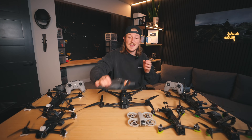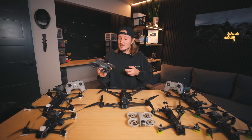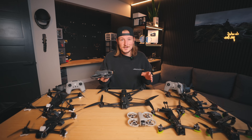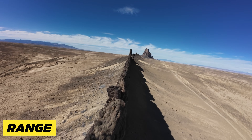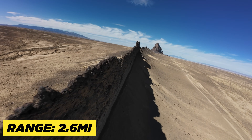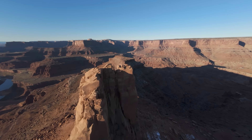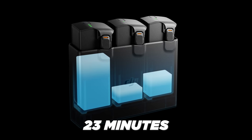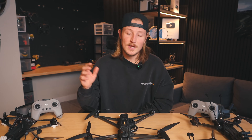On top of that, the Avata 2 is insanely durable. I have crashed this thing so many times and literally never even had a propeller break, which is kind of insane. The range on this thing is also pretty nuts — I've brought it out to 2.6 miles, which for a drone of this style is completely insane. It has amazing transmission quality and a really high battery time. Usually when you're flying long range, you're not limited by the transmission distance, you're more limited by the battery. So again, if you can afford the Avata 2, it is my number one choice for beginners by far.